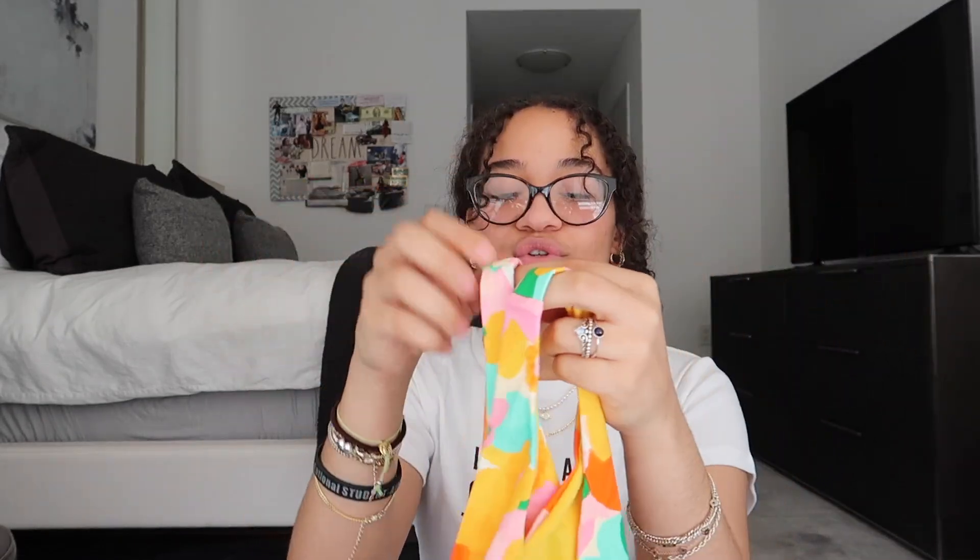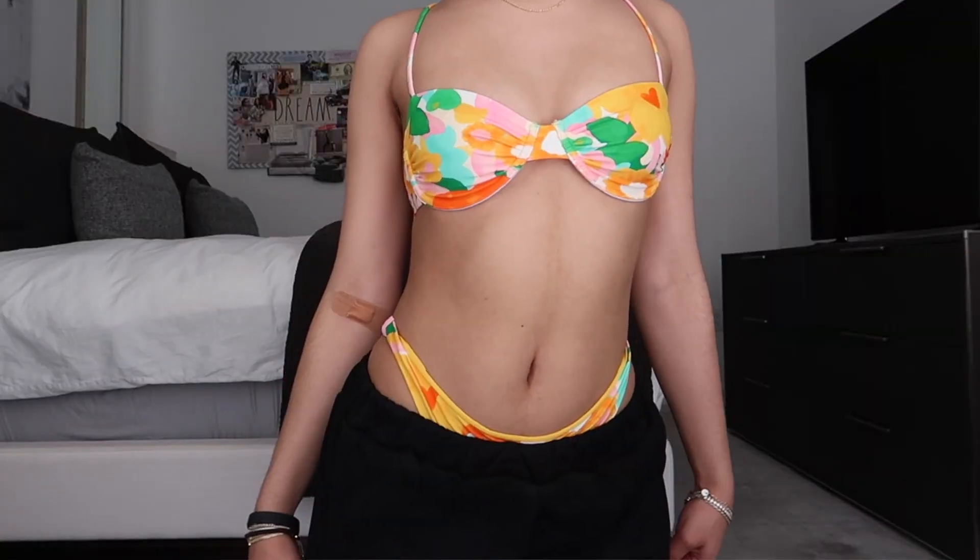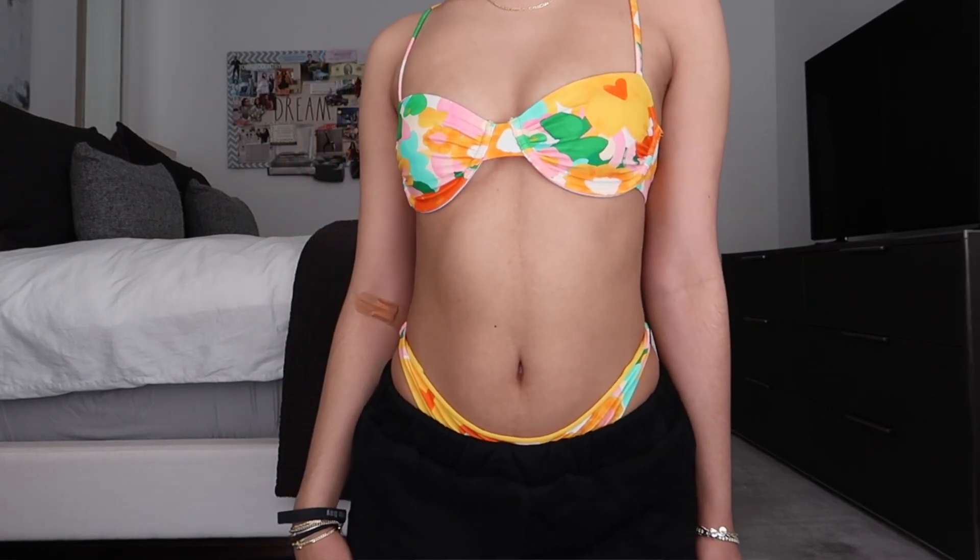Next is a bikini set I got separately. The bottoms are the Recycled Nylon Ellie Bikini Bottoms — I was obsessed the second I saw them on the model. They have the cutest abstract floral pattern, they're really soft, and have a good stretch so they stay on the hips. The matching Ellie Bikini Top has the same pattern and great fabric inside and out. It has a clip-on closure and adjustable straps. I'm definitely getting pictures in this in Hawaii.